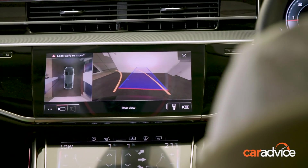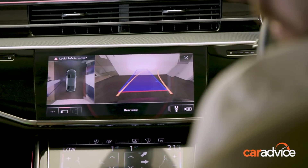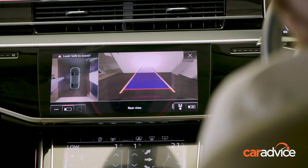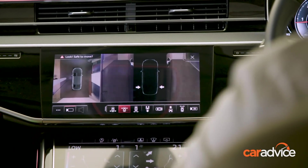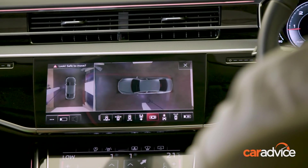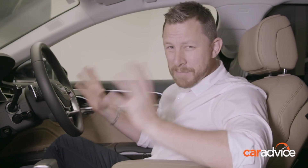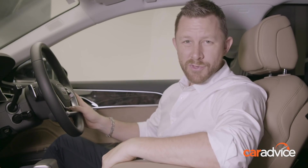A reverse camera with guidelines is incredibly handy when parking, but not only does the A8 have a reverse camera — there's a camera to the front, cameras looking after each wheel to avoid scratching of rims, and cameras in the mirrors to give that top-down camera view from above. Being the longer wheelbase A8L, this is a big car, and this 3D view is worth its weight in gold.